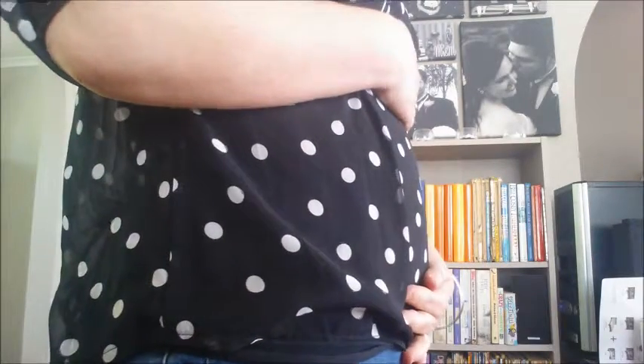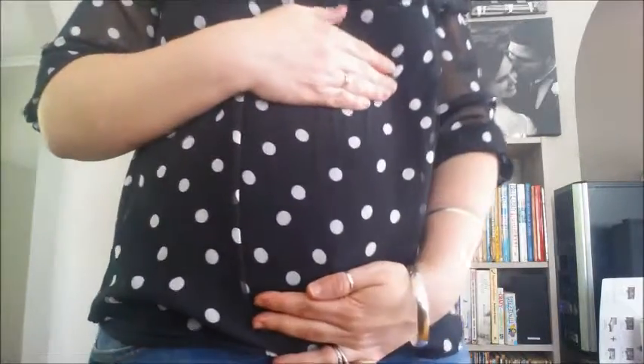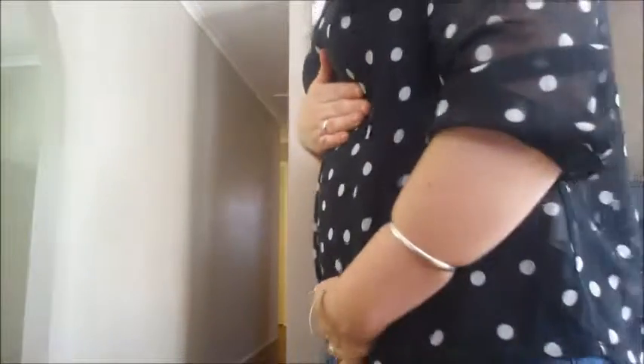I'll quickly show you my belly and I think that will be it for this week. This is my six week pregnancy belly and I don't think it's actually changed too much.